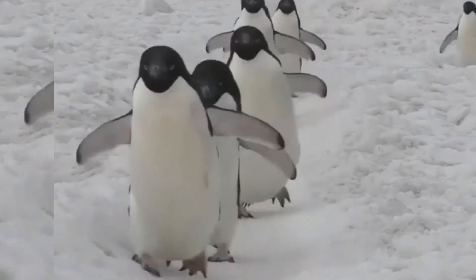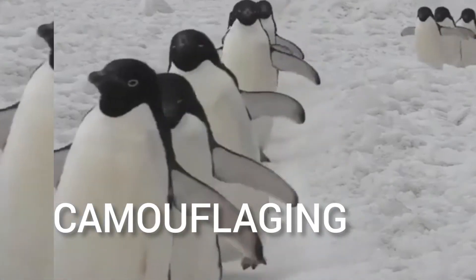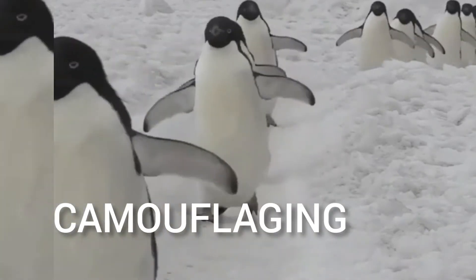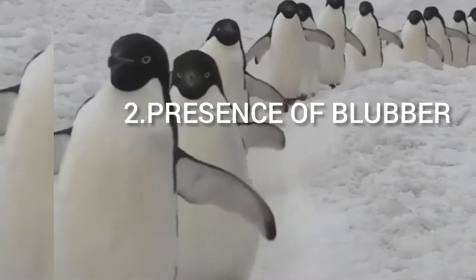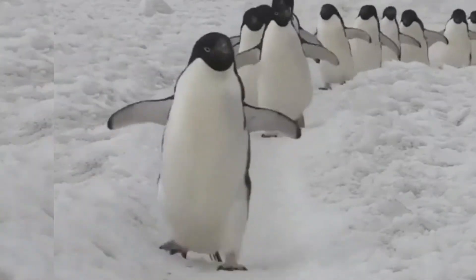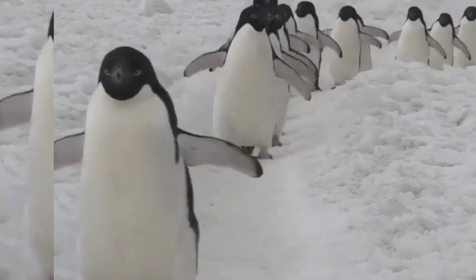Penguins have white feathers on their belly that help them to merge with their surroundings — this is the same camouflaging adaptation seen in polar bears. The second adaptive feature is that penguins have a thick layer of fat, called blubber, present under the skin that protects them from the extreme cold.